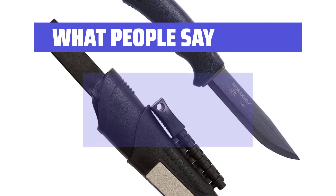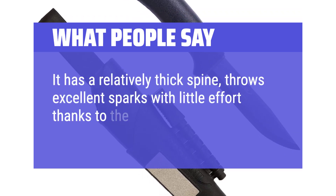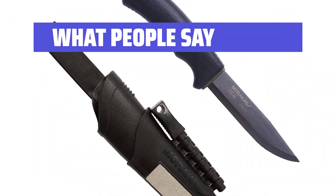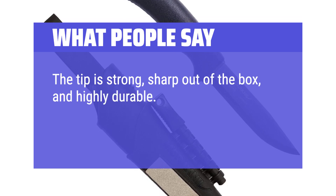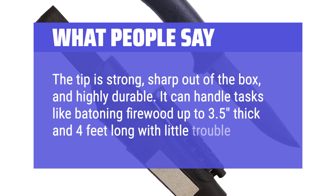What People Say: It has a relatively thick spine, throws excellent sparks with little effort thanks to the carbon steel, and has superb handle ergonomics. The tip is strong, sharp out-of-the-box, and highly durable. It can handle tasks like batoning firewood up to 3.5 inches thick and 4 feet long with little trouble.